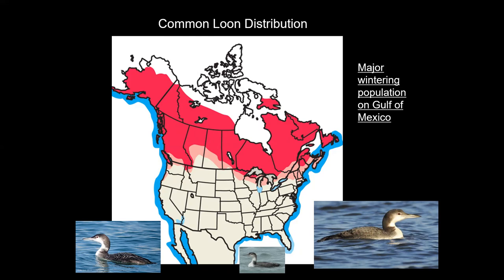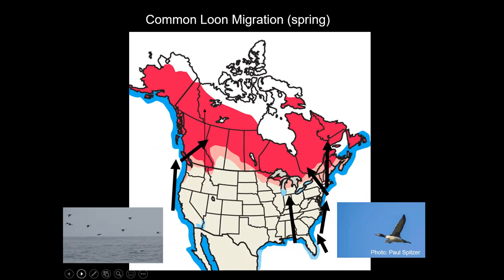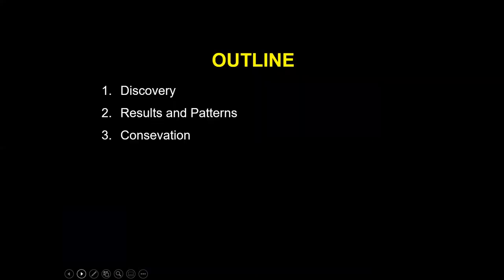In the winter they fly south and mainly become coastal, wintering along the Pacific coast, the Atlantic coast, and especially the Gulf of Mexico. It's thought that most of the eastern population of breeding loons winters in the Gulf of Mexico. In the spring they have to get back to their breeding areas. Before I got interested in loons, I thought the Gulf of Mexico birds just went north and the others followed the coast. But what I found threw a monkey wrench into that whole thought process. I'm going to talk about the discovery of a new migratory route, the results and patterns of our research over the last 20 years, and then finish with a little about conservation of Common Loons.